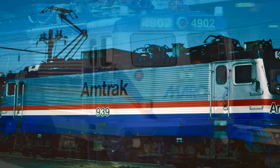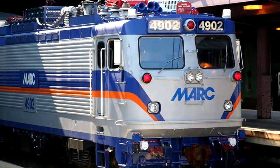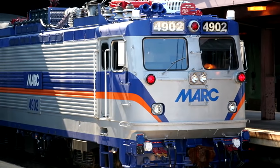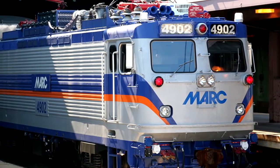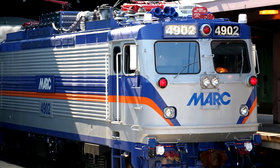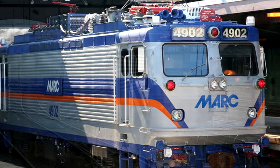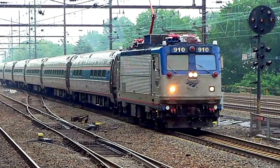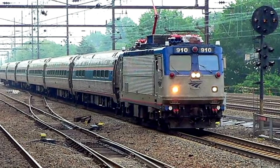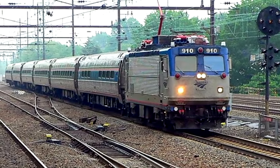Two other companies also saw use for the AEMs. Both MARC and SEPTA have utilized them effectively as well. They're reliable, they're very fast, and this is one of those times where I can actually discuss these locomotives from personal experience. I have ridden on multiple trains that were pulled by AEMs, and I can tell you, they are a smooth ride for the passengers. I've had good experiences on Amtrak all around myself, and the AEMs were a big part of that.